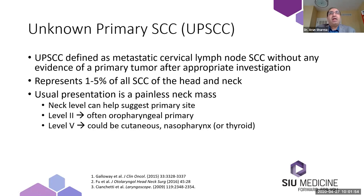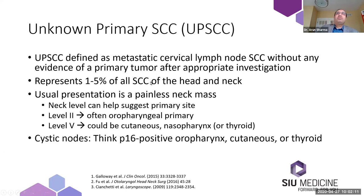If it's in level five, that could be a cutaneous primary or nasopharynx, but also could be other entities such as thyroid, which is usually not squamous cell carcinoma, but could be the source of the neoplastic lymph node. In patients who present with cystic lymph nodes, that often is a P16 positive or a pharyngeal primary or a cutaneous primary, but again thyroid is also in the differential, though that's usually not squamous cell carcinoma.